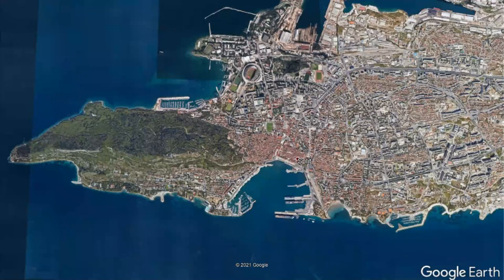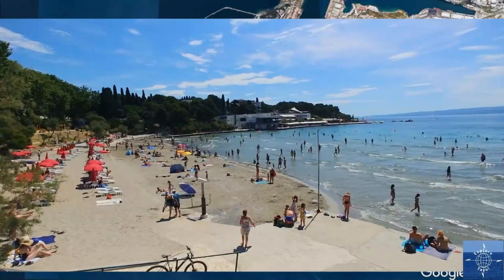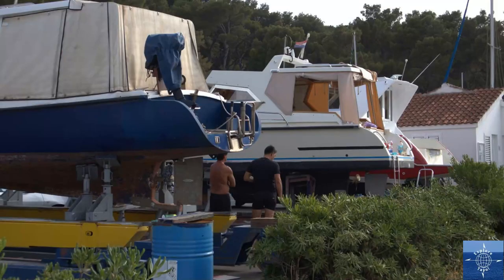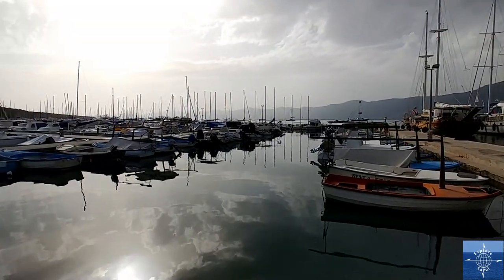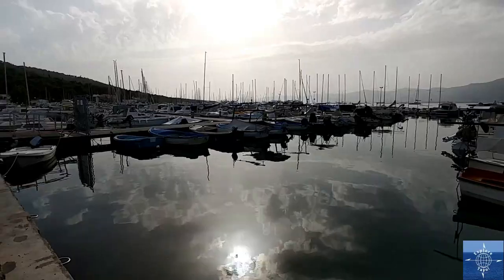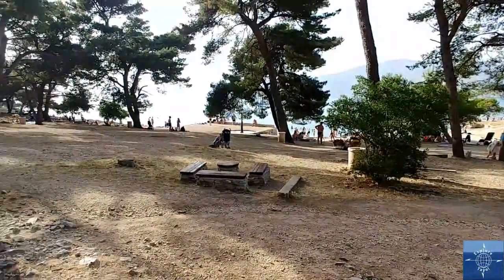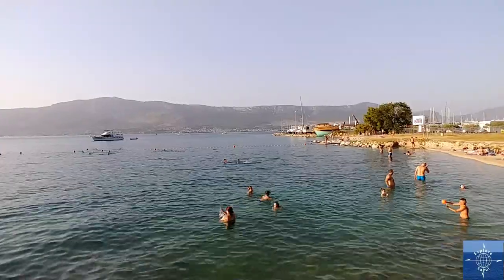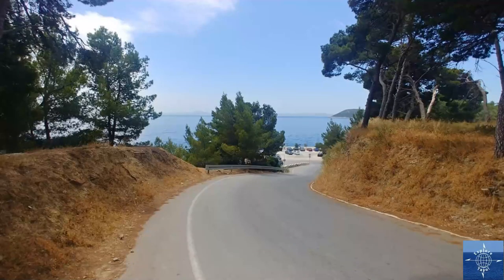There's a lot to explore outside the center of Split as well. There are several beaches that are either a long walk or a short bus or Uber ride from the center. The closest is by far the most crowded, so we avoided that one. Another is close to a marina on the north side of the Marian Peninsula, where we caught some locals working on their boat and also playing bocce. The beach itself, more popular with locals than tourists, had some wonderfully shaded picnic areas as well as a roped-off area for swimming.